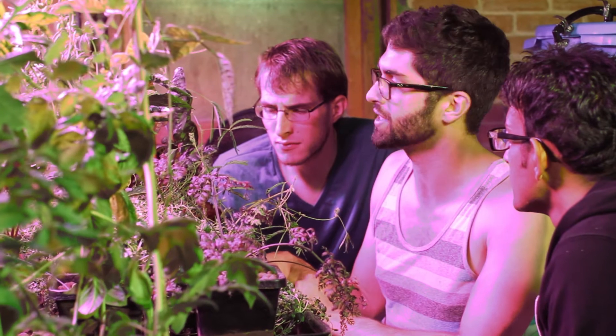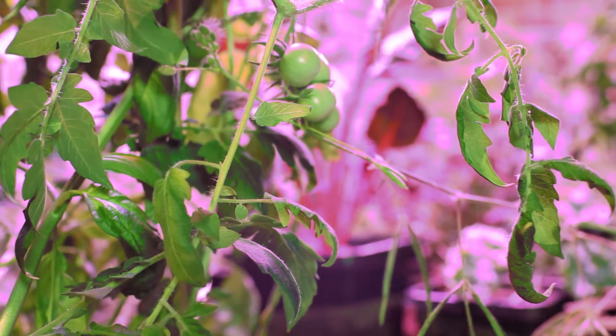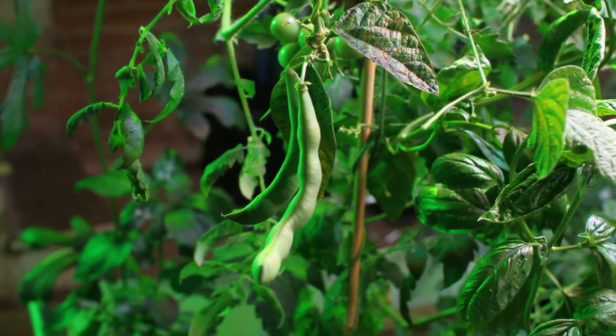Hi, my name is Christopher. I'm Vishal. And I'm Max. And we're Greenfinity Farms. Together, over the past 8 months, we've designed a successful aquaponics prototype that is currently growing over 40 different species of fruit, vegetables, and herbs, as well as 45 tilapia.